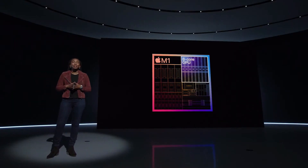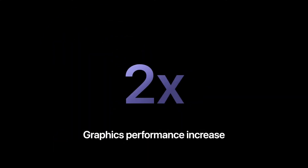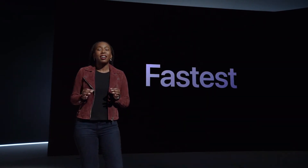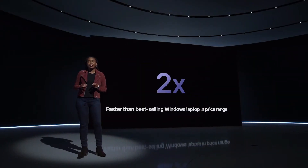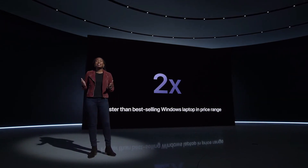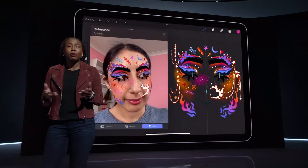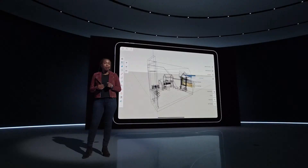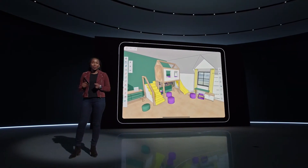M1's eight-core GPU delivers amazing graphics performance, up to twice as fast. M1 in the new iPad Air makes it faster than the fastest competitive tablet, and up to two times faster than the best-selling Windows laptop in its price range — a device that is three times thicker and four times heavier than iPad Air. So for users doing things like drawing a filter for a social media post with Procreate or designing the ultimate kids' bedroom in SketchUp, the new Air will fly right through it.